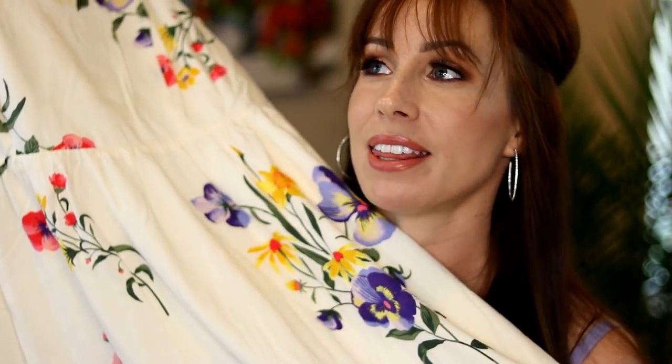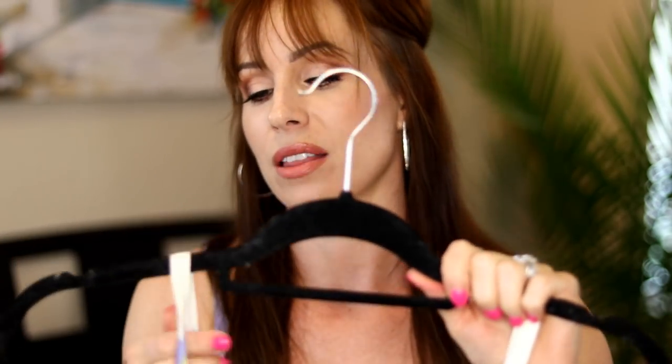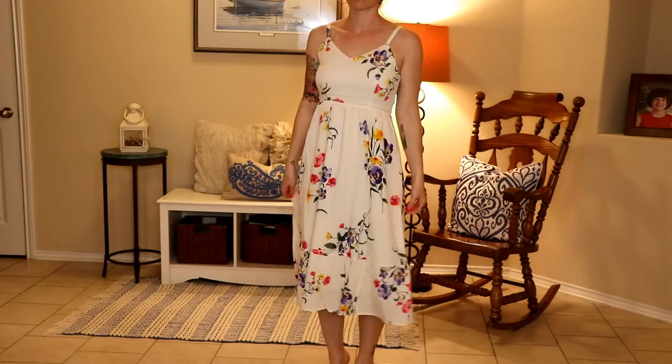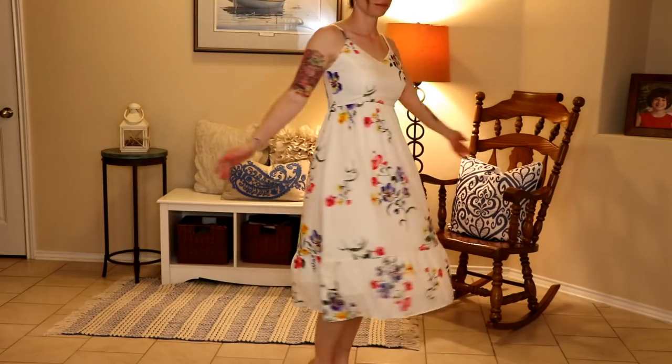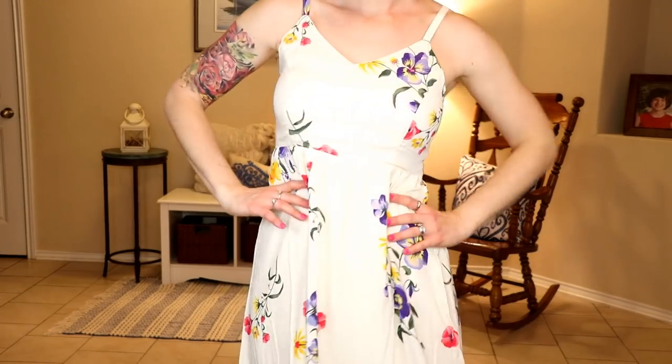Now we're going to move on to some things that are a little bit longer in length. I think these just scream Sunday afternoon picnic, family time, wear to church, wear to a wedding, wear as a bridesmaid if you were doing a very laid-back situation. Once again, we have a similar material here. We have a nice little V-neck, but not so low that you feel like you're showing everything you got. I like to dress modestly, so I like that it has that V-neck option without plunging down to your belly button.